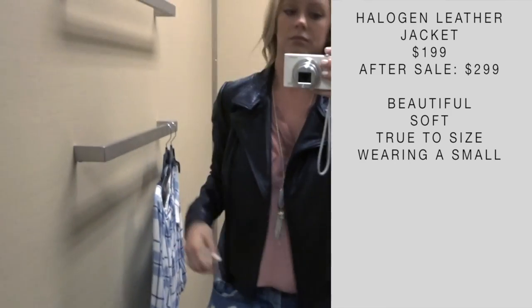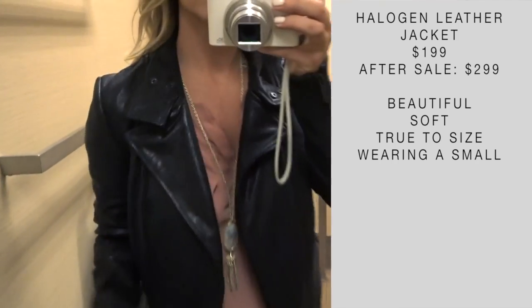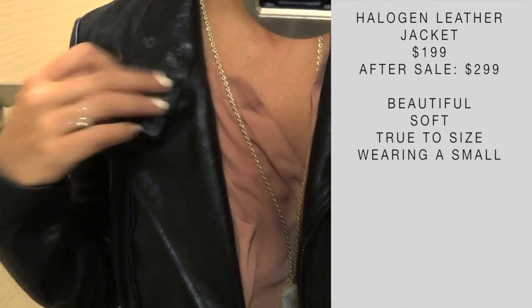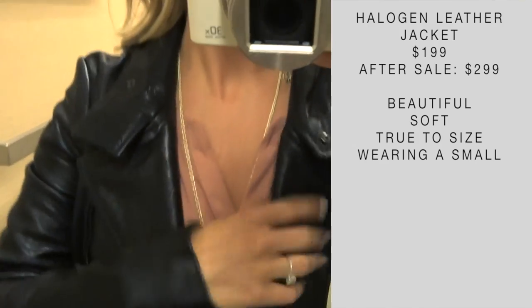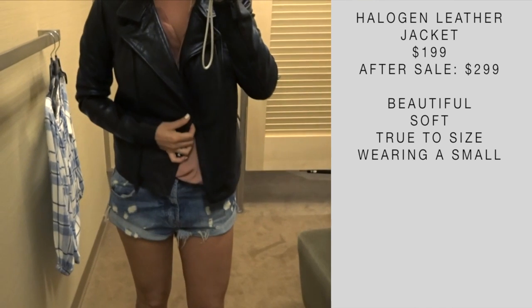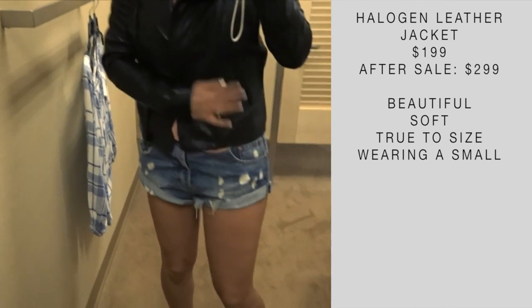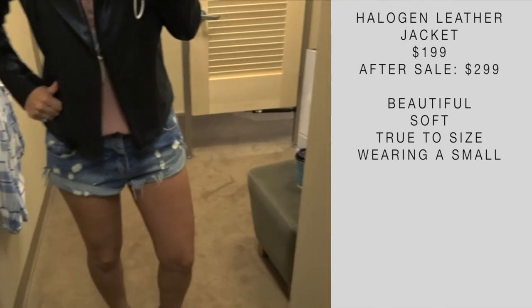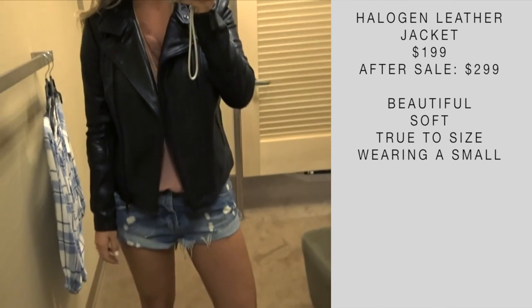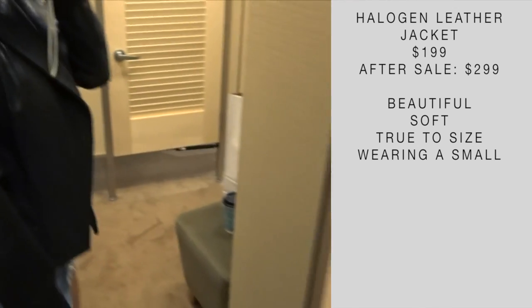This was a request from one of you — I think you asked for a Halogen leather jacket. I'm not sure if I picked up the exact right one, but I can only assume the quality of leather is the same since they're the same price. This is a beautiful jacket. If you're looking for a quality jacket, this is where it's at. It felt really nice and very luxurious when I put it on, and it is true to size.